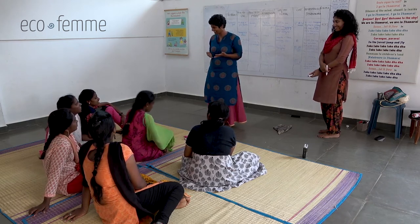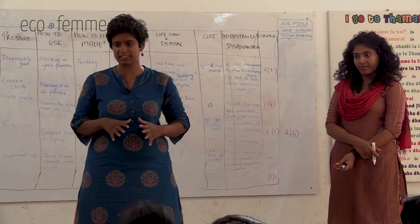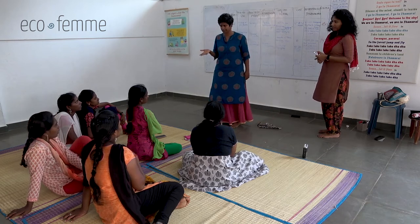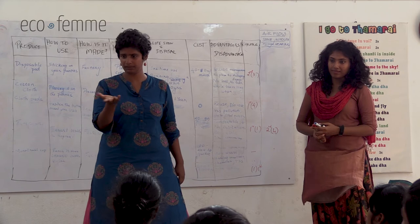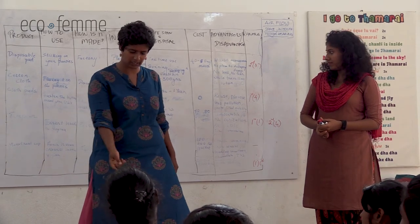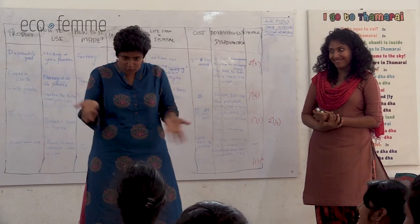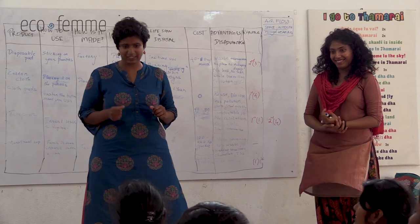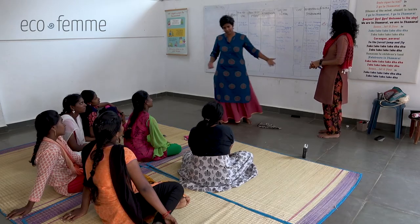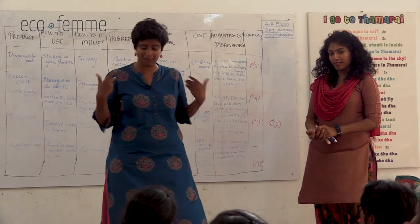Those who chose disposable as second preference said they're afraid that cloth might smell when they're outside, so they'd prefer disposable when they go out. Those who chose the EcoFem cloth pad said it's more comfortable, healthier, and less costly - and it looks like a disposable pad. One person who chose the cloth pad as her first option said the cost is less and she was curious, and she is the only one who has actually tried it.